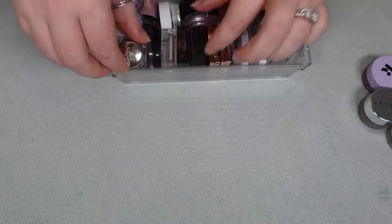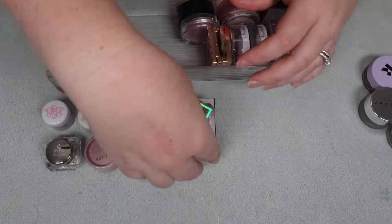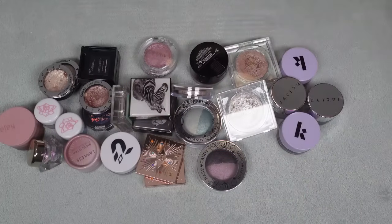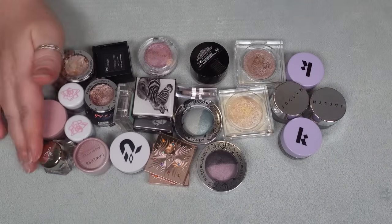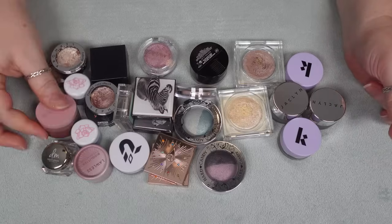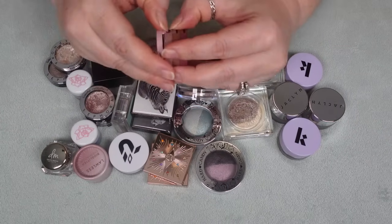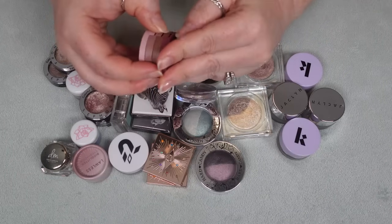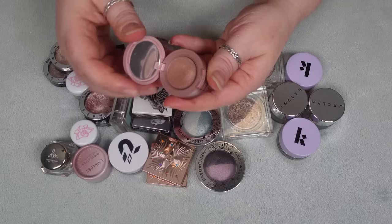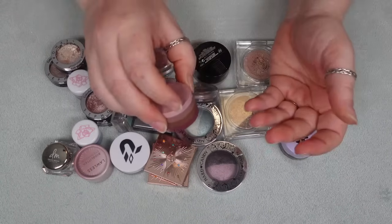Next little bin has potted shadows, loose pigments, and a couple of duos. Starting with the Kaja Trio — I actually bought another one in a lighter color story. I think the quality is really good but I just don't typically reach for a dark shimmer plus two dark mattes. So I'm going to declutter that one.